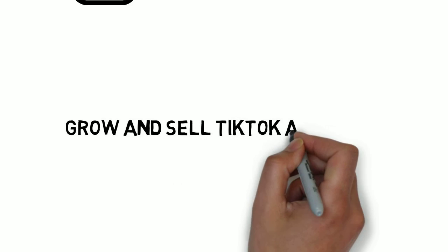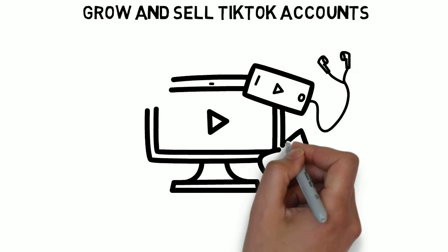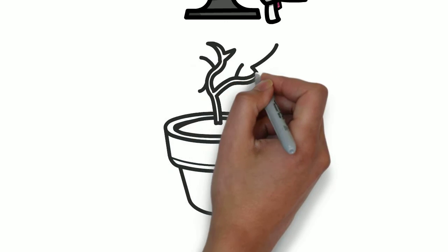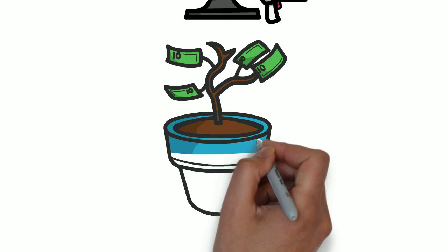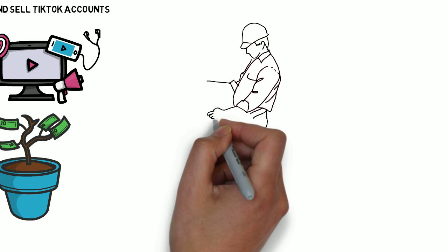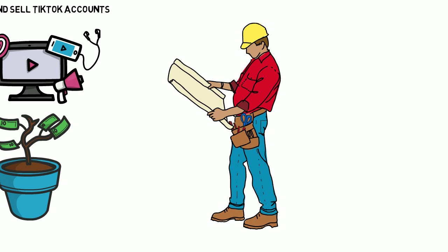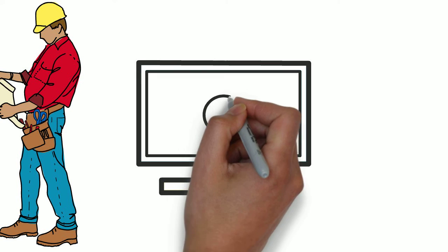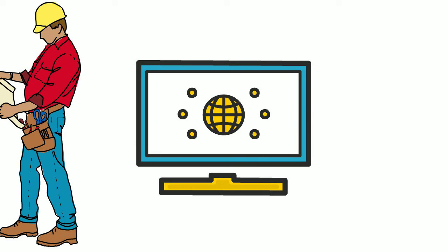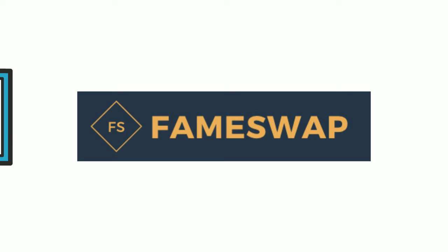Number six: grow and sell TikTok accounts. Flipping social media accounts isn't a new way to make money — many people already do it on YouTube, Instagram, Twitter, and Snapchat. You'll have to grow a TikTok account by gaining a significant number of followers and ongoing engagement. Once you reach a specific number, reach out to brands and individuals who might require a profile in that niche. Build your account around a specific theme, as they are easier to sell. Brands unwilling to grow their profile from scratch can take it over easily. You can build a website to advertise your profiles or sell them on third-party marketplaces like Frameswap.